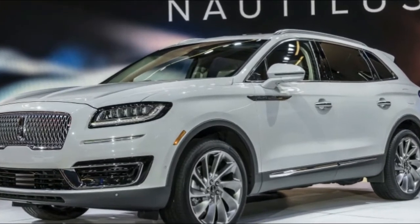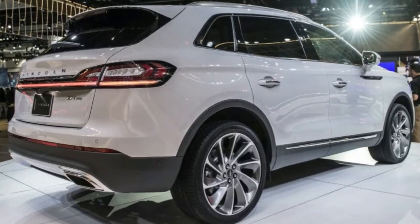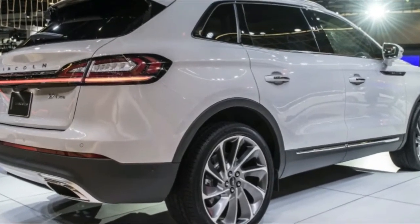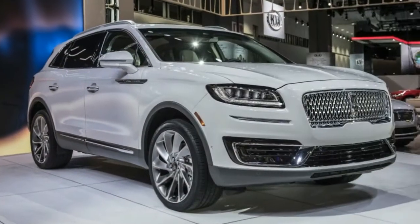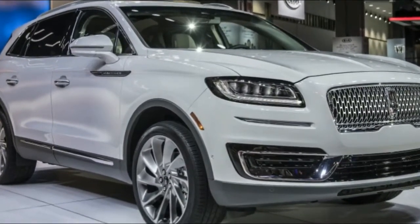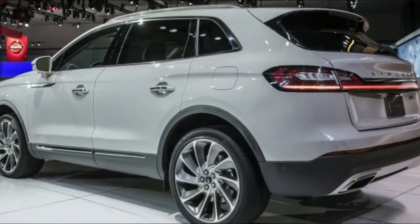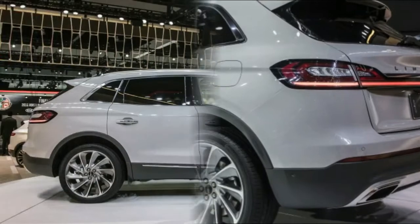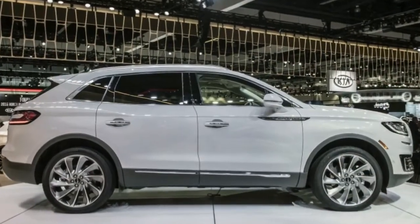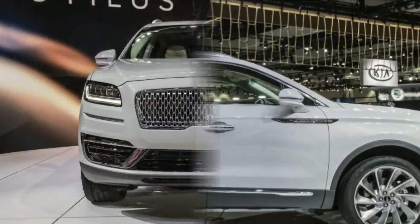2019 Lincoln Nautilus — goodbye Lincoln MKX, hello Nautilus — and while you're at it, you can start saying goodbye to Lincoln's arcane alphanumeric nomenclature altogether. Lincoln unveiled the 2019 Nautilus midsize crossover in Los Angeles, taking the wraps literally off a ceramic gray version that had been hoisted to the rooftop of the Dream Hollywood Hotel via crane.